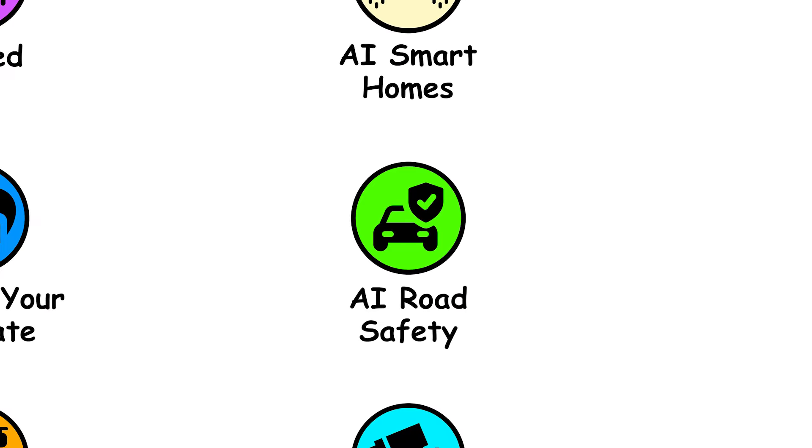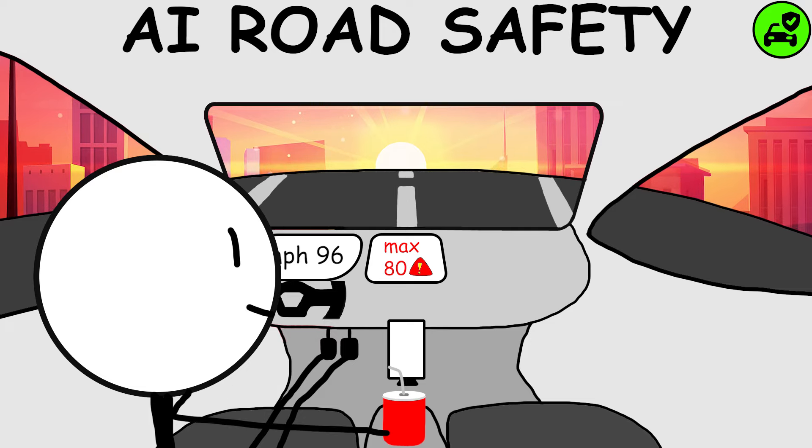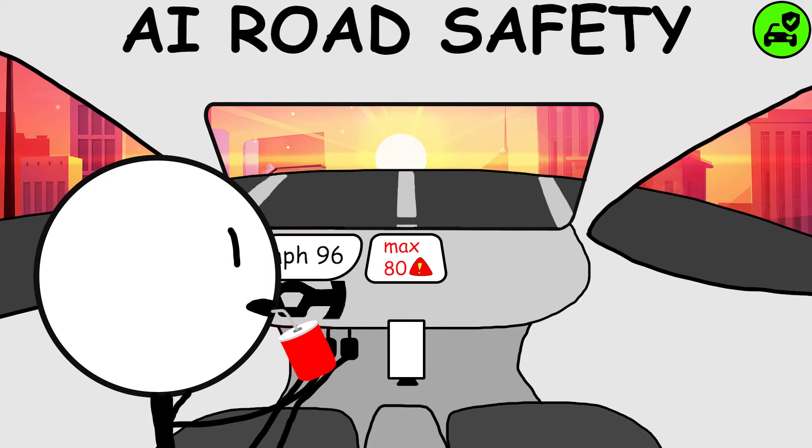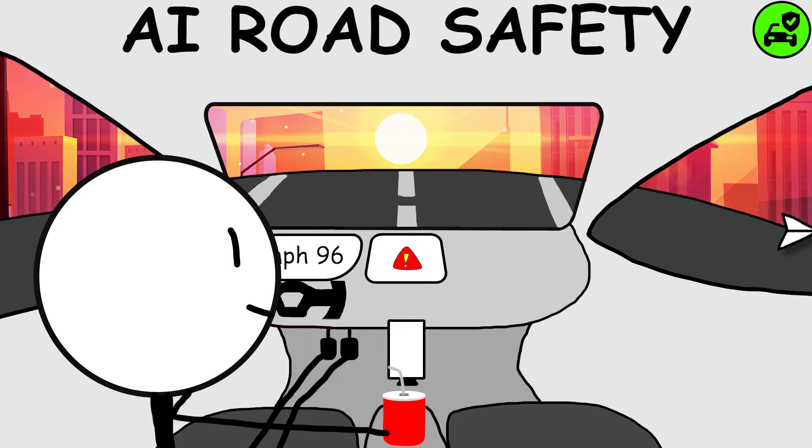AI Road Safety — by employing active geolocation on your car, it can monitor your driving speed in real time. This enables accurate data collection on your driving behavior, which is then sent to the relevant authorities to ensure compliance with road safety regulations.